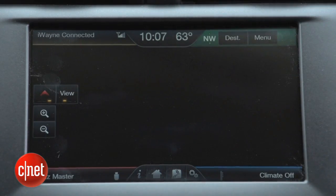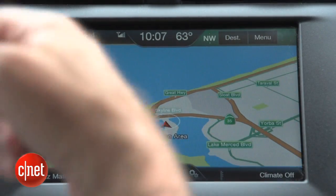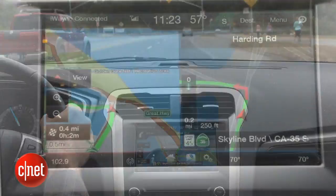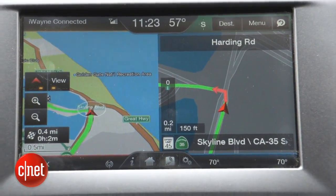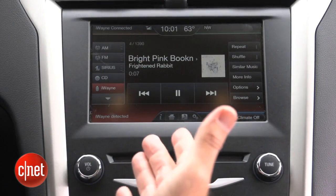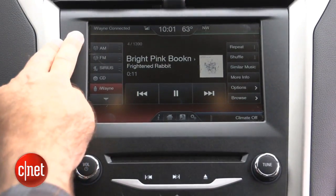Going into navigation, we get our map views. The navigation system fills up the map a little slowly, but it also has traffic and will automatically avoid traffic problems — a pretty modern, capable system. Under entertainment, we've got a lot of audio sources stacked neatly along the left side, and they're pretty easy to get to.